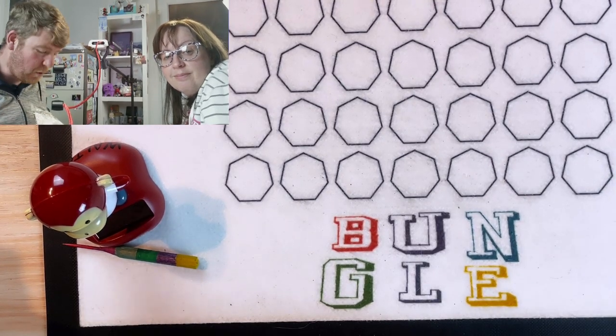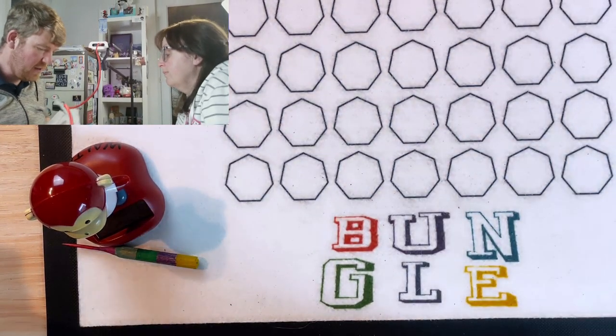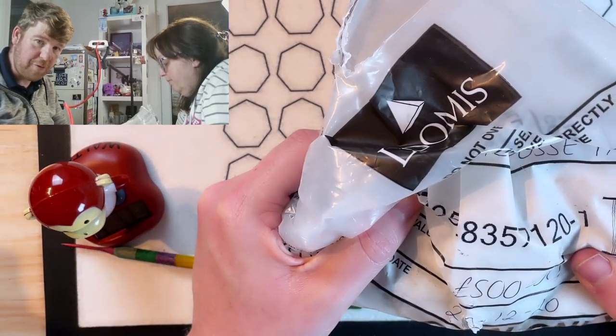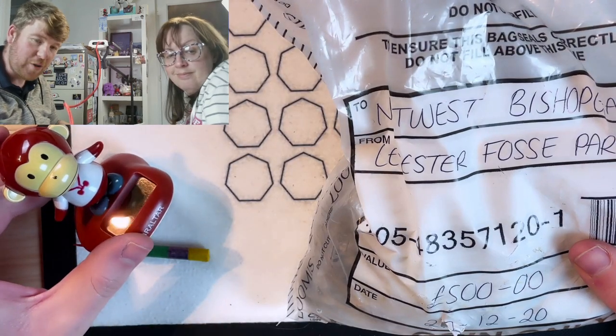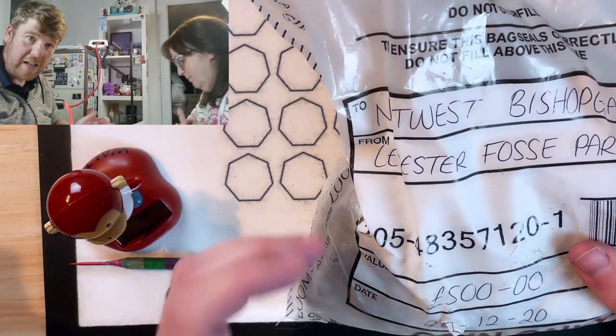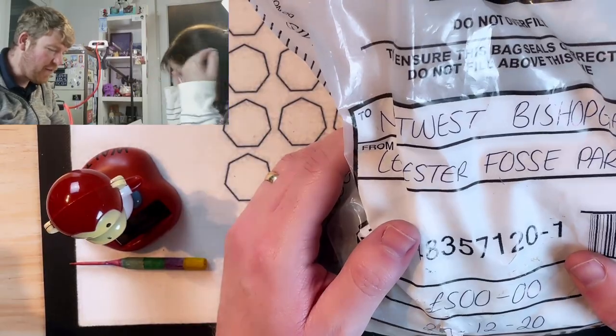Hello everybody and welcome to another episode of Bungle Collects. Got £2 for you. In this hunt we're going to go through £500 worth of £2, hoping that Walter can do the business again — our new lucky mascot who has overseen some fantastic finds over the last few episodes.